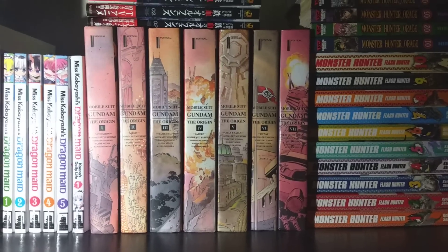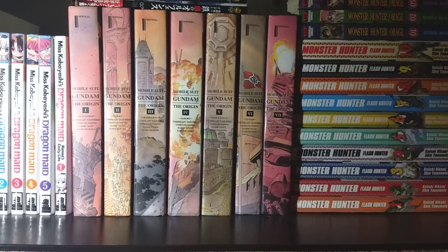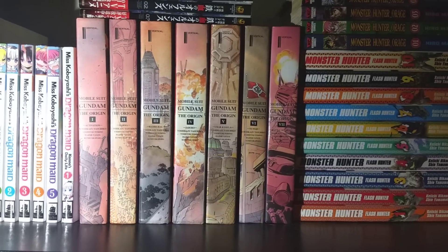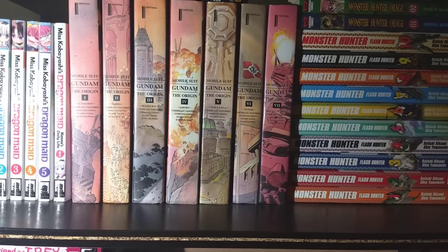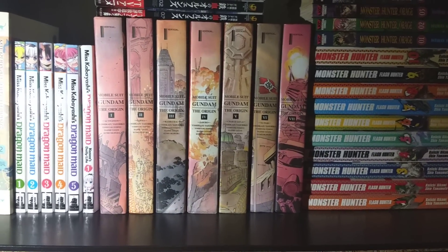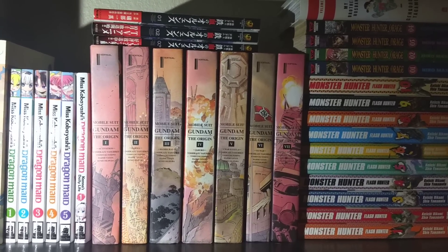And yeah, that is everything I picked up for the month of March. Going forward, I have a couple more in-depth manga collection tours to do, but anything from this haul is not going to be in those tours — it's just going to be my collection prior to my March manga haul. So yeah, I'll see you in the next video, hopefully where I'll be able to show my face. But until then, I will see you all in the next video. Goodbye!